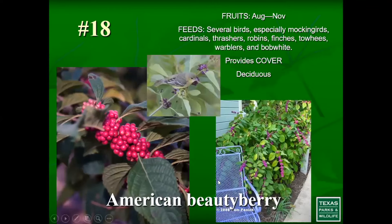Number 18 is American beauty berry — one of my favorites. It's a shade-loving plant that tolerates a lot of shade and has beautiful, very ornamental fruit. I could not find anything that uses it as a larval host plant — it apparently has chemicals that discourage that. However, it brings in a lot of different birds: mockingbirds, cardinals, thrashers, robins, warblers, and even bobwhite quail. It has great value for the fruit it offers, typically in the fall and winter months.